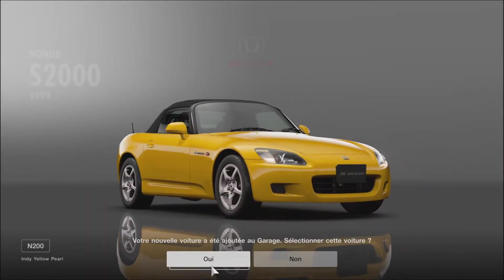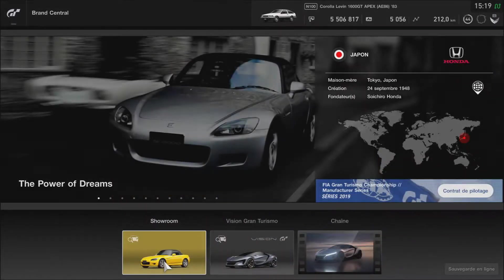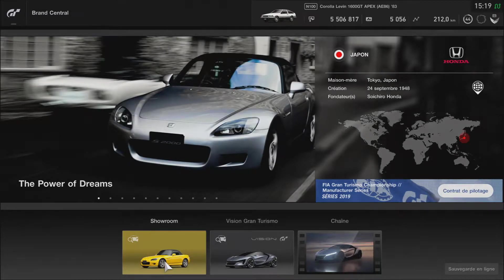34 000 crédits, ça coûte assez cher. En ce moment je ne joue pas beaucoup à Gran Turismo, donc je ne peux pas me faire beaucoup d'argent. Mais ça va remonter, ne vous inquiétez pas — je vais me refaire pas mal d'argent. Avant je faisais tout le temps un épisode tous les jours, mais je ne le fais plus en ce moment, je n'ai plus le temps.